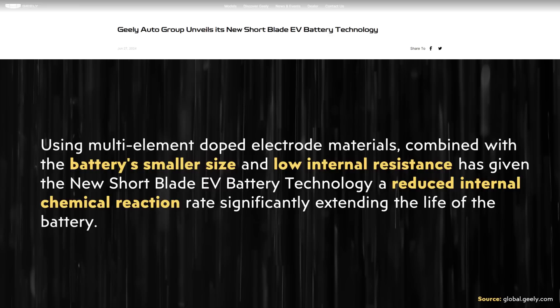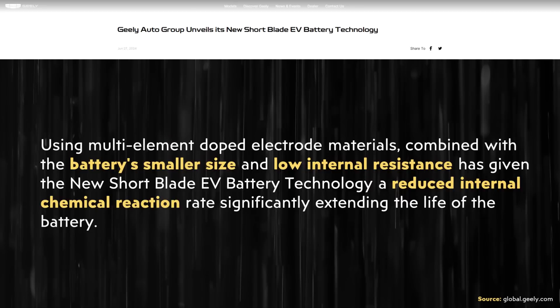They also mentioned the battery's smaller size. I believe that comes into play because a smaller battery is potentially easier to cool, which allows the battery to stay cooler — and a cooler battery is going to last longer because you're not going to have heat-related degradation. They also mentioned low internal resistance. When you have high internal resistance in a battery, that leads to excess heat buildup, but low internal resistance leads to less heat generation, which limits the amount of heat degradation to a battery cell.